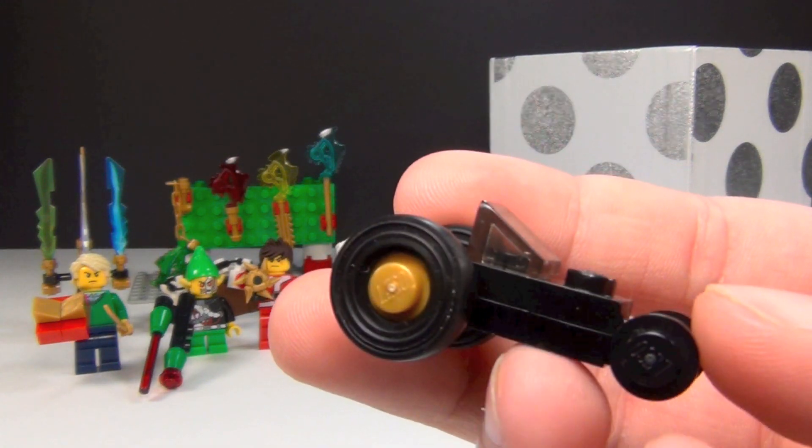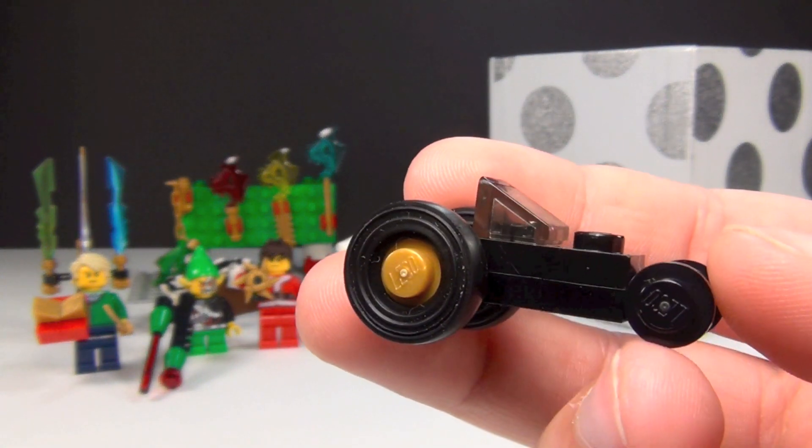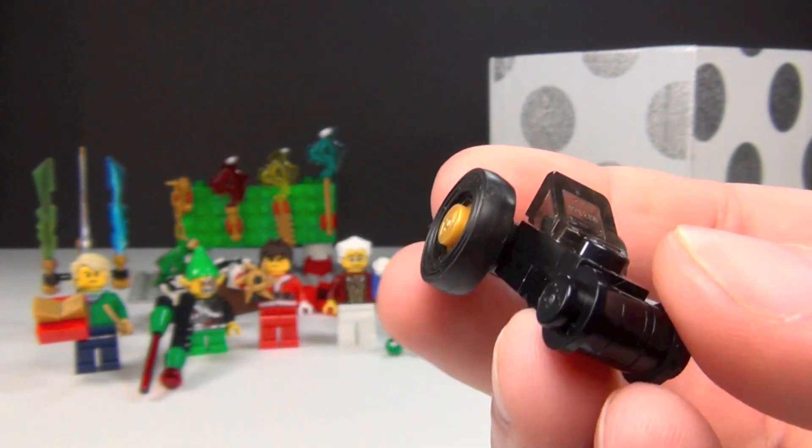It is a mini build of Cole's Tread Assault. I think that was a 2012 set — I want to say, I could be wrong, but I'm thinking 2012.